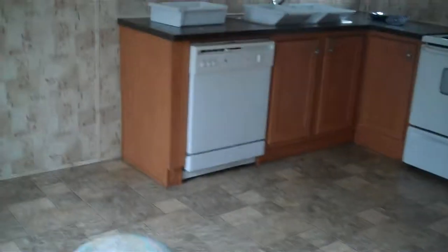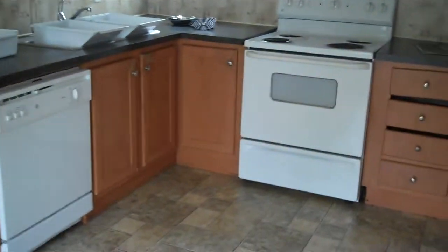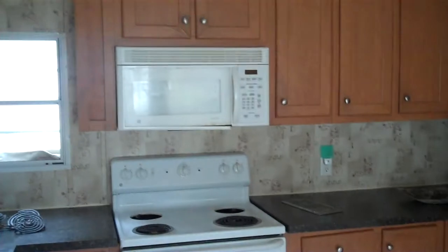The 2006 Clayton 16x80 has a very open kitchen with dishwasher, stove, and fridge, a lot of cabinet space, and a microwave.